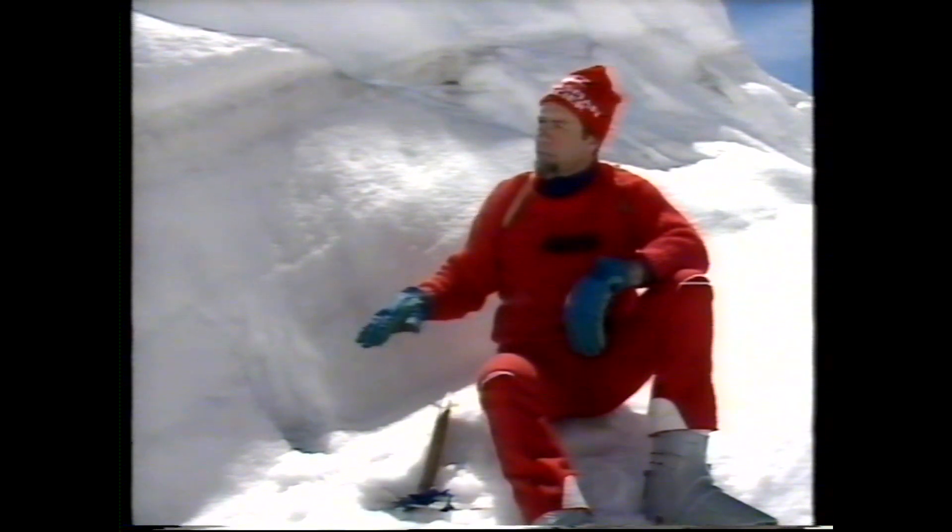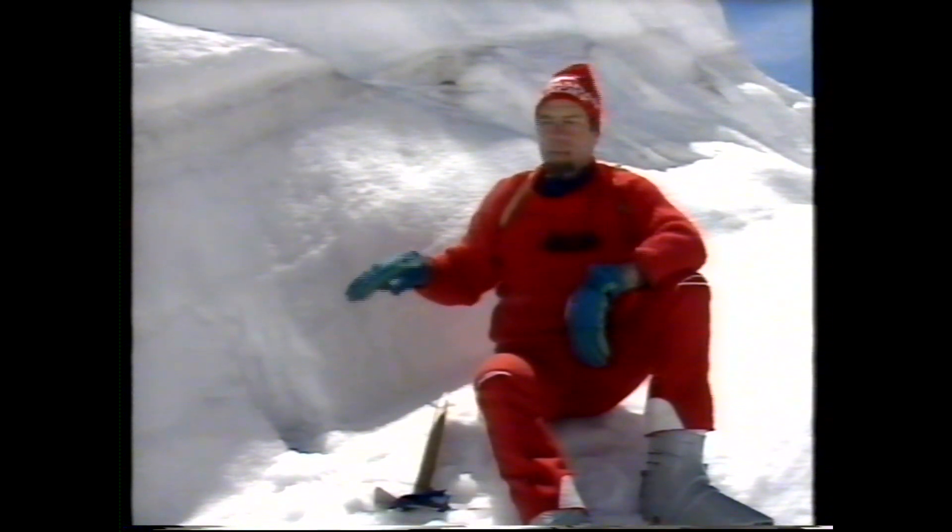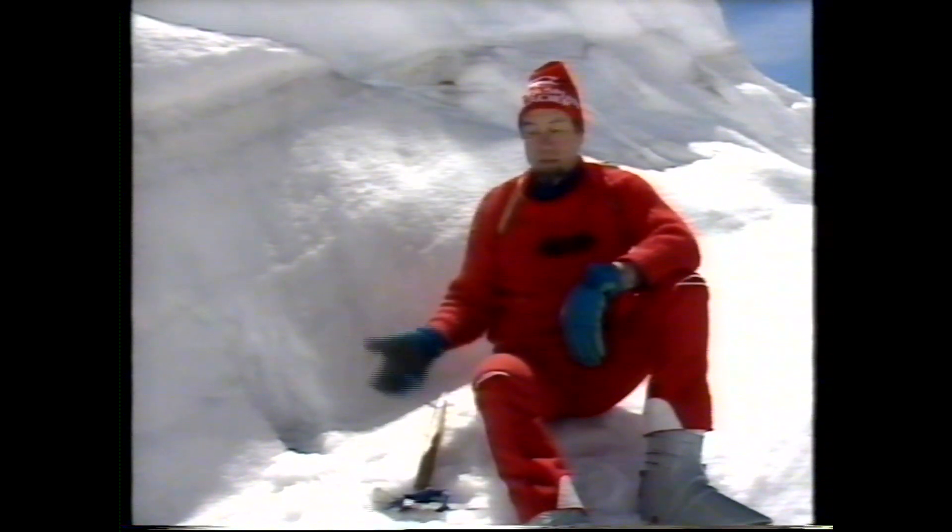That allows us to date the glacier. Volcanic eruptions halfway around the earth will leave their sign here as well. So we can actually tell how old it is, and how old the air is trapped between the lumps of ice. And you can see, the deeper you go, the older it gets, and in some places this is 500 metres thick.